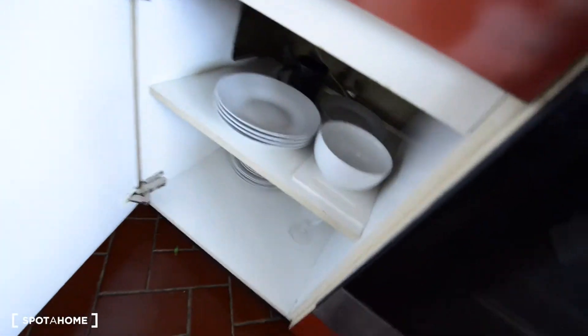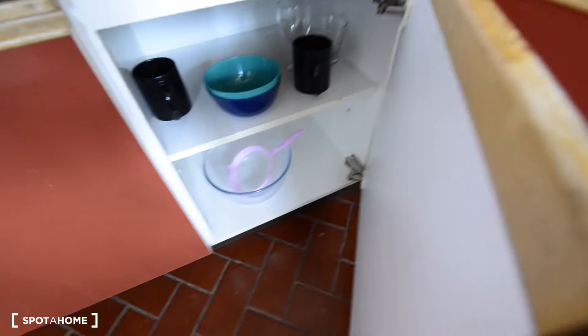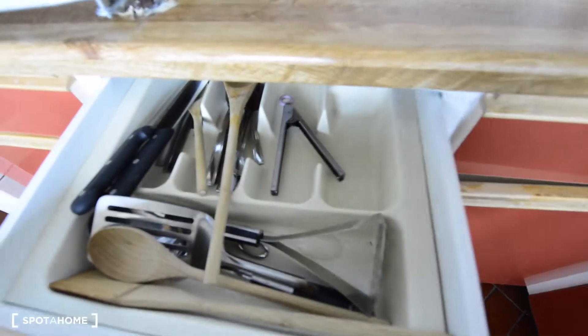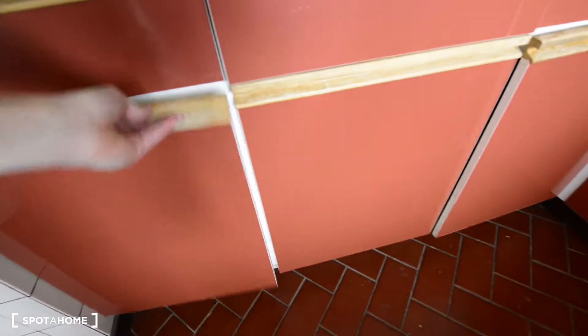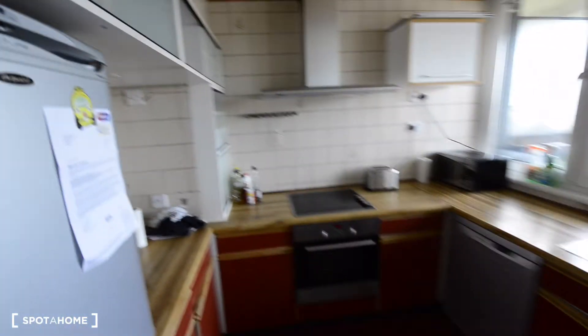And here we have some plates, bowls, and more here. And here we have a kettle, a fridge, and some storage space for groceries. So this is the kitchen.